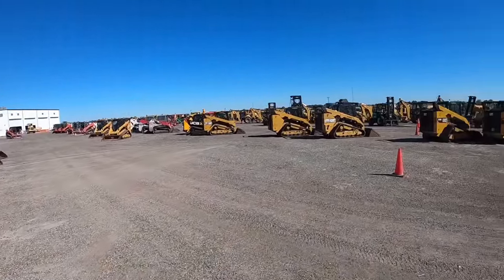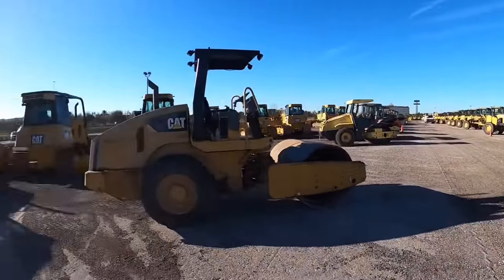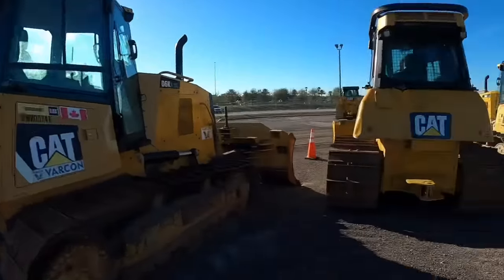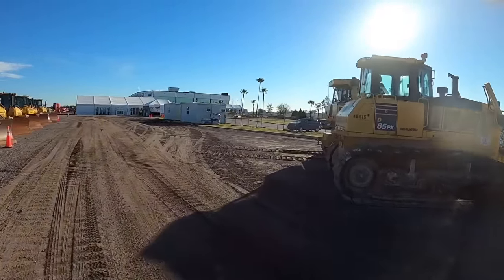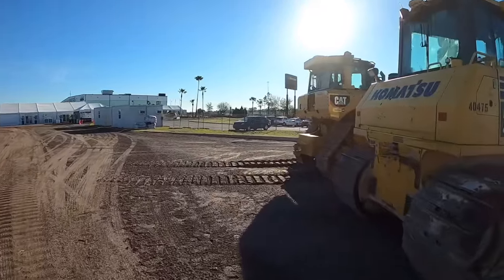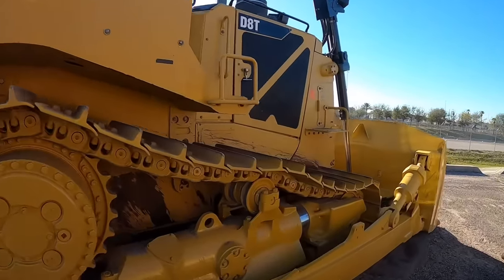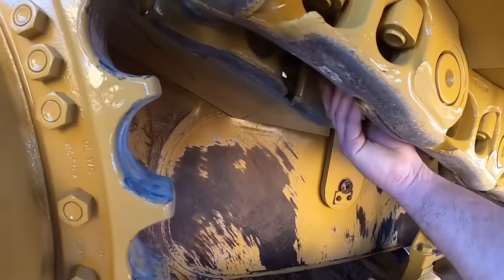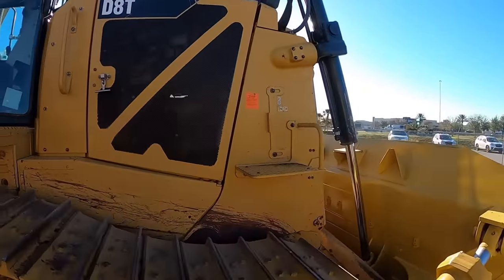Let's venture off and see what else we can find. Got graders, rollers, dozers — you name it, if they make it it's probably here on this lot somewhere. Got an 85 Komatsu, but what I'm really interested in is the D8T right on the other side of it. Check out that beauty — a little bit of fresh paint on her. That's definitely some wear. Somebody threw some new sprockets on it for good pictures — that is a beast of a machine.